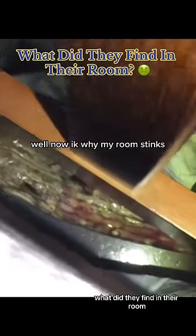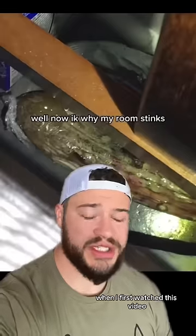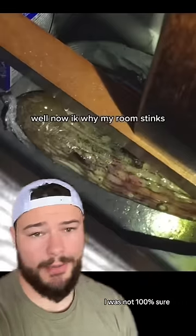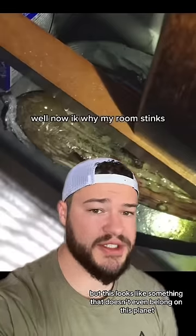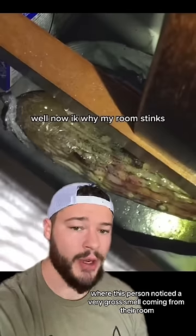What did they find in their room? Oh ho ho! When I first watched this video, I was not 100% sure, but this looks like something that doesn't even belong on this planet. This is a TikTok video that I was tagged in, where this person noticed a very gross smell coming from their room.